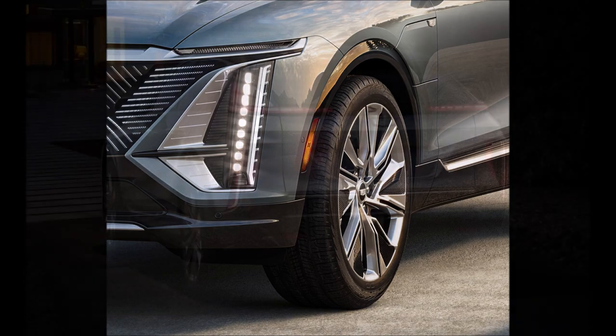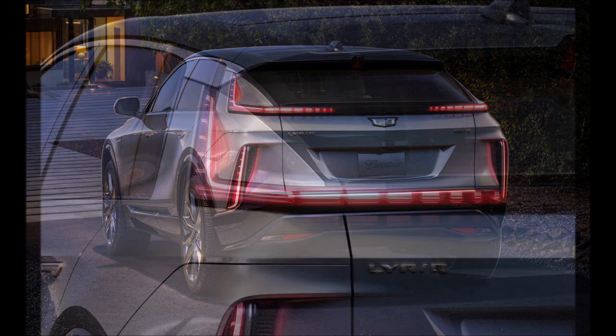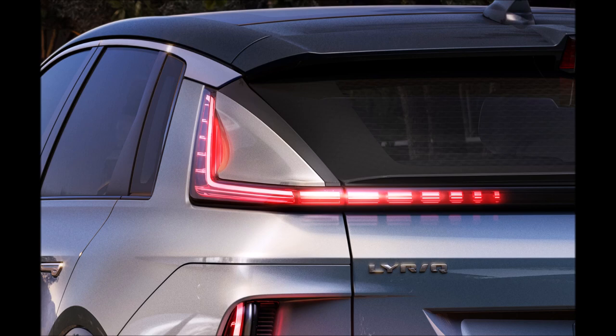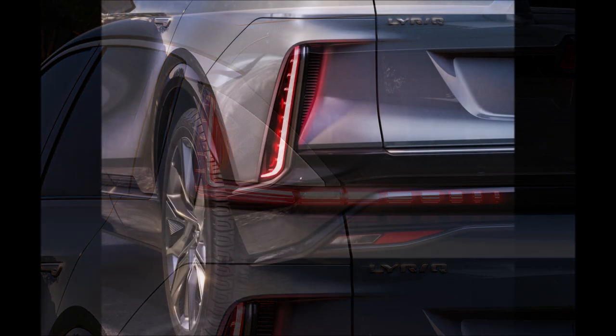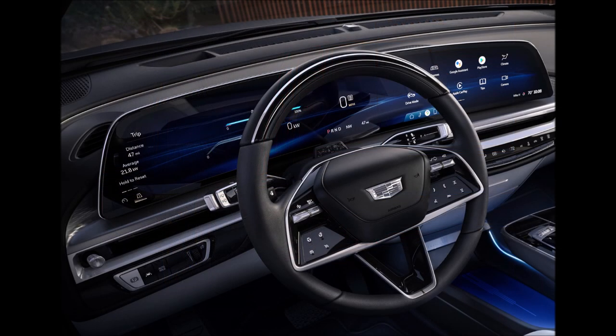Most charging will be done at home, where the 19.2-kilowatt onboard charging module can deliver up to 52 miles (84 km) of range per hour. Owners can also use an 11.5-kilowatt charger for approximately 31 miles (50 km) per hour, and on a standard 120-volt outlet that drops to just 3.5 miles (5.6 km) per hour.